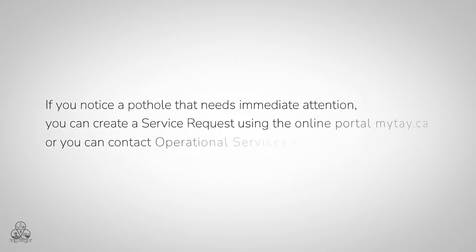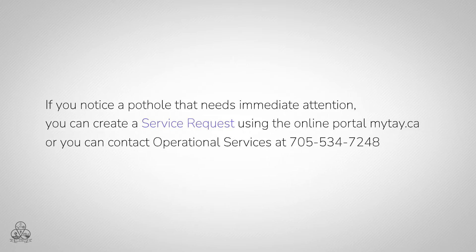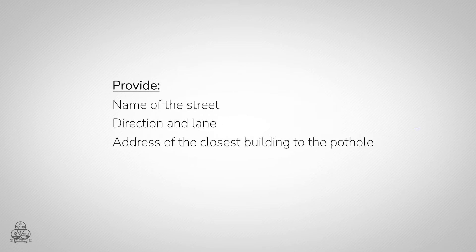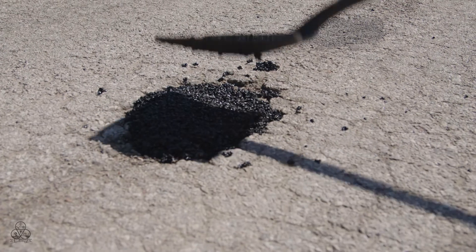If you notice a pothole that needs immediate attention, you can create a service request using the online portal mytay.ca, or you can contact operational services at 705-534-7248 and provide the name of the street, direction and lane, address of the closest building to the pothole, cross street if available, and size of the pothole. This will help crews quickly locate and repair the pothole.